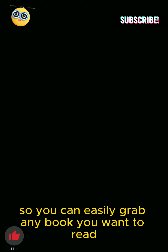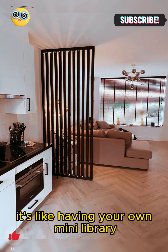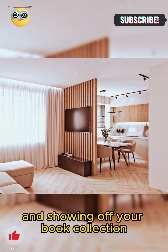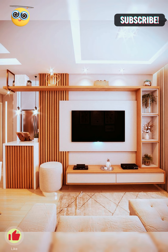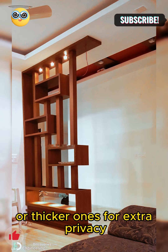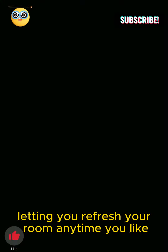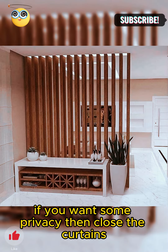You can easily grab any book you want to read because they're right there. It's like having your own mini library right in your living room. So if you like organizing and showing off your book collection, this idea is perfect for you. Curtains — imagine hanging curtains from the ceiling to split your living room. You can pick see-through curtains for a breezy vibe or thicker ones for extra privacy. Curtains are flexible and simple to swap out, letting you refresh your room anytime you like. These curtains work like magical walls, separating your space without feeling heavy.